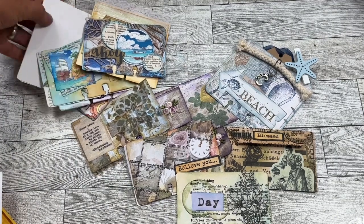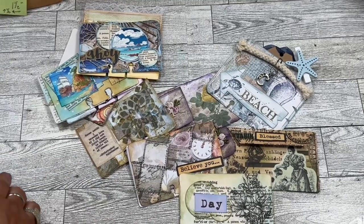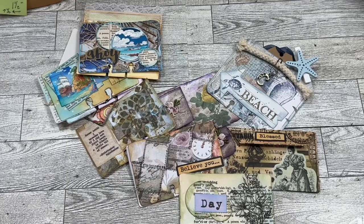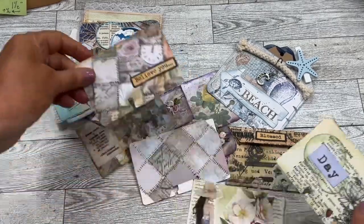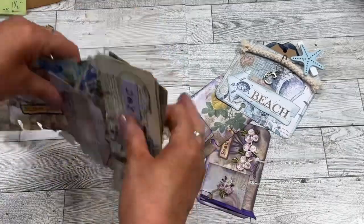Hey everybody, Cindy A. Lewis here! I just wanted to share some of the fun entries I've received from friends who have been watching the memory decks card challenge and want to participate. These are some of the fun ones that I've made — I'm going to put those away and we are going to open all these beautiful memory decks card entries from those that sent them in.